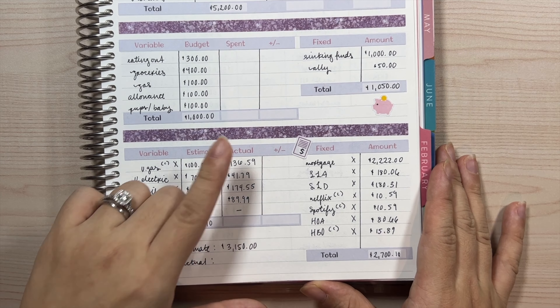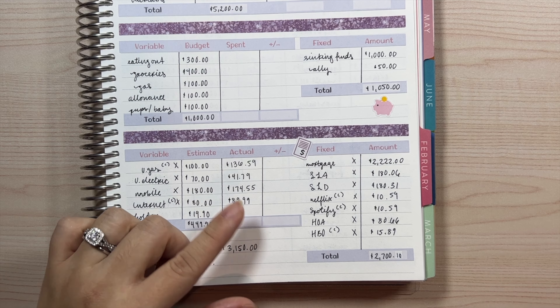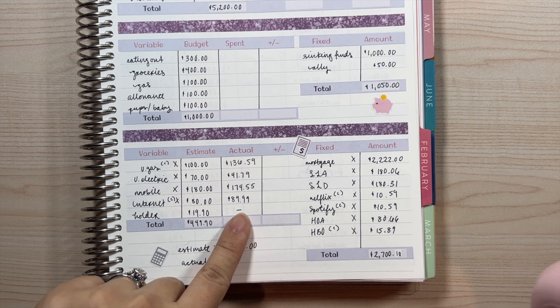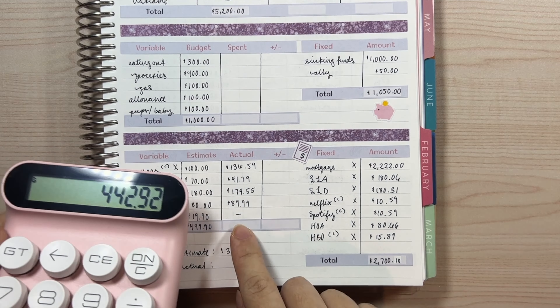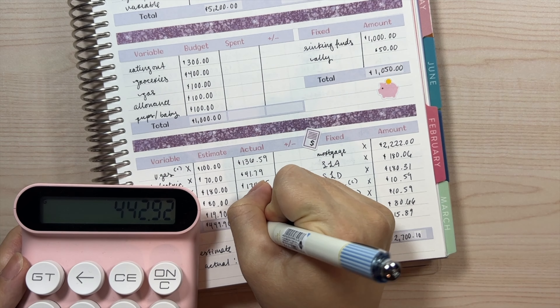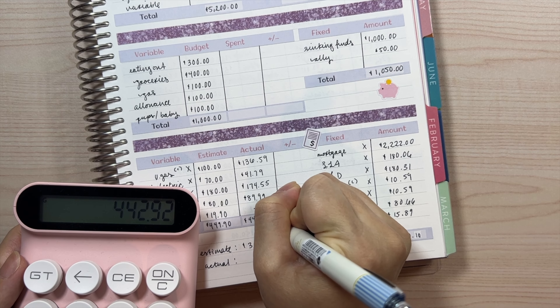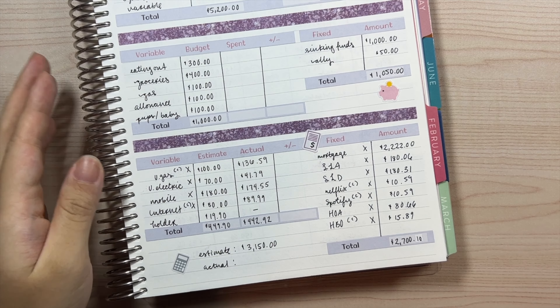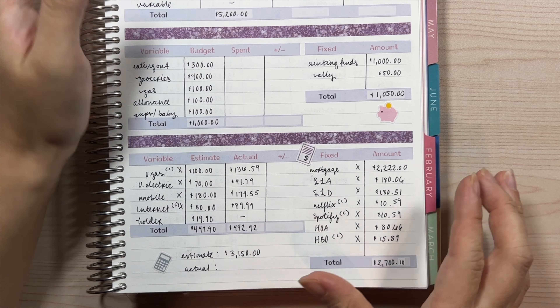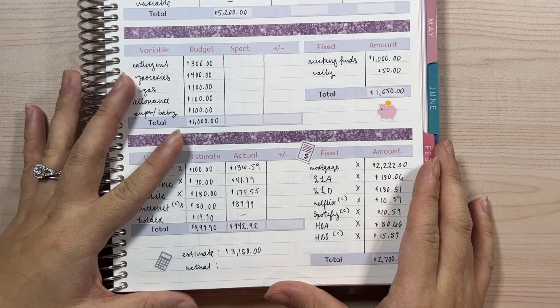I'm going to calculate the totals for our variable bills first, adding up all of our actual expenses. I'm on a similar time frame as my last video so I'm running through it, but I will definitely try to provide more detail since this is my first budget results video, especially with our new 2023 spreads.